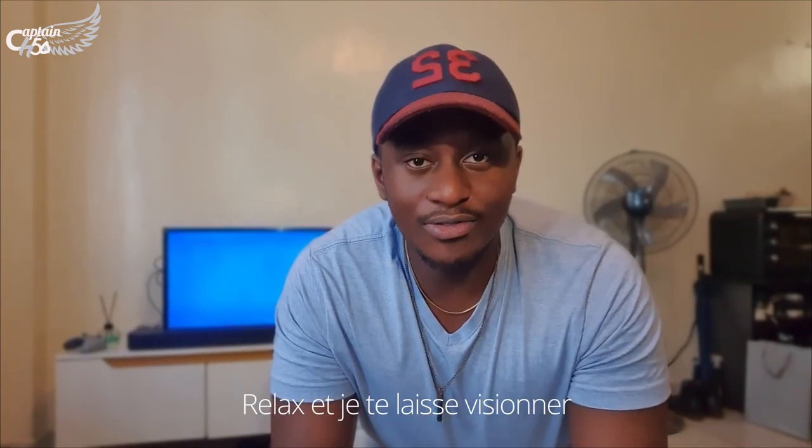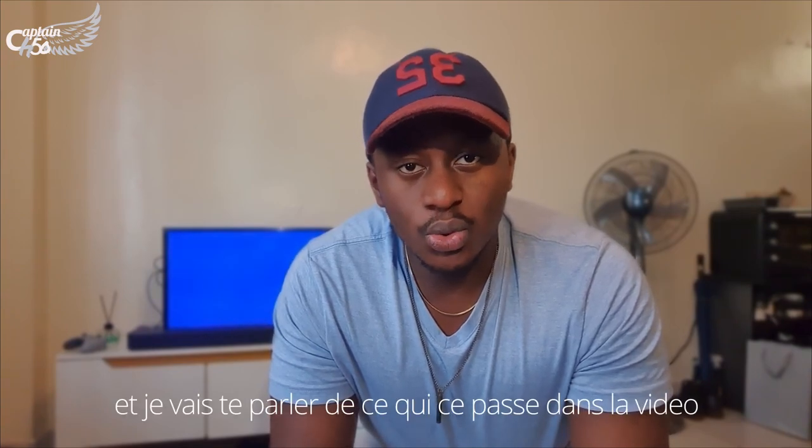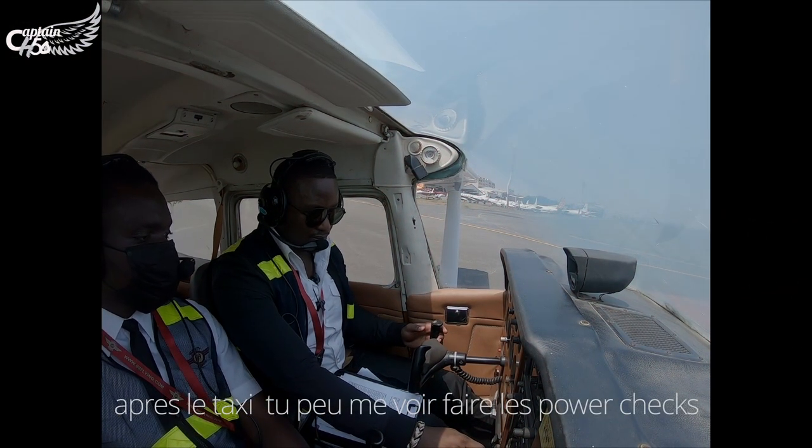Take a seat back and enjoy the video. I'll be taking you through whatever I'm doing in the video. So, after taxiing, you can see me doing the power check.